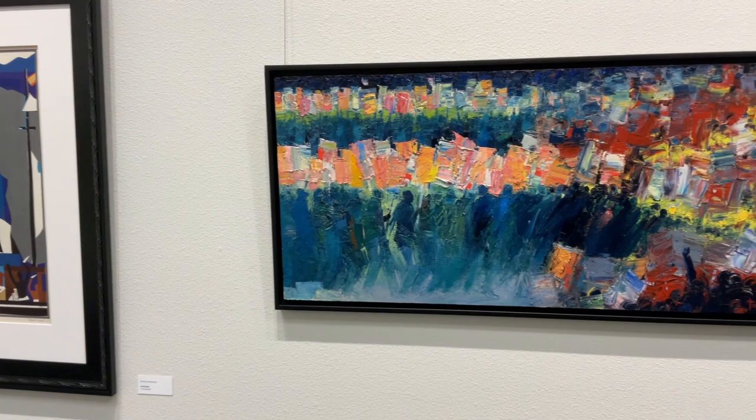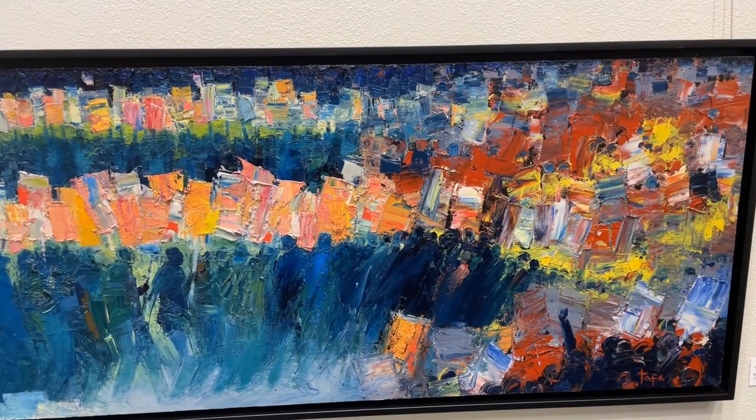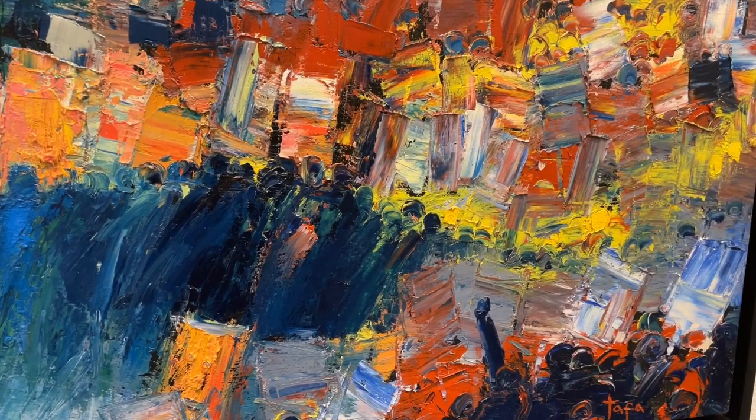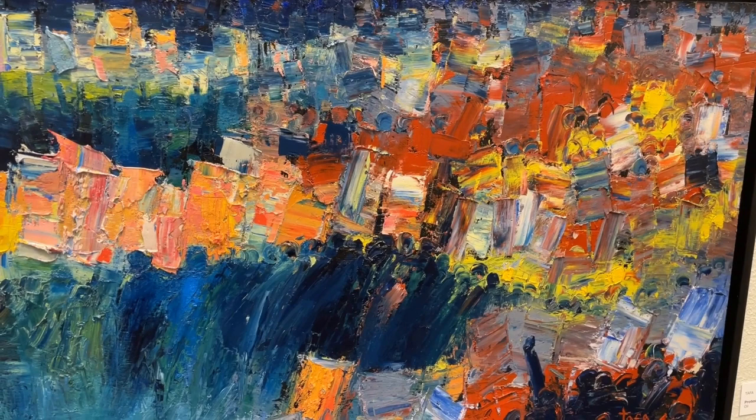Next, we have an original Tafa. It's called Protest Synchronization — a sizable oil on board applied with a palette knife. The composition speaks to civil protest, both orderly and disorderly. Tafa has documented recent history that's in the news now. Notice the colors, the positioning of the colors, the movement of the images.